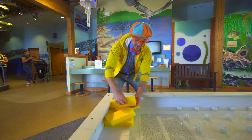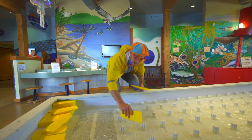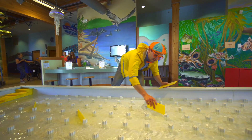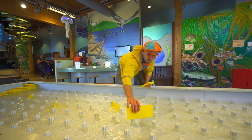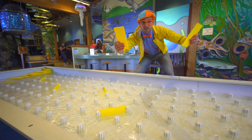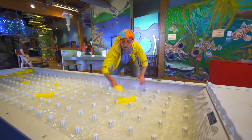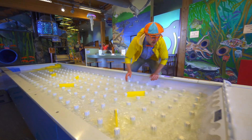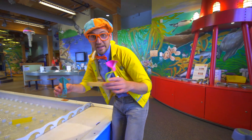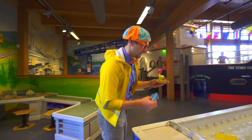Ready? Okay, here we go. Put one right there. Put one right there. Put one right here. Put one over here. Whoa! That's a big stretch. These are the color yellow, just like the jacket. Put one right there. Put one right here. Okay. Wow. Now I think we're ready to put the boat and the giant squid in the water.